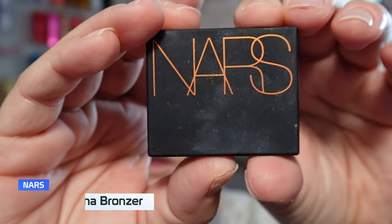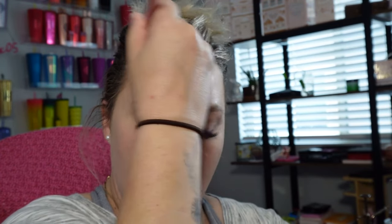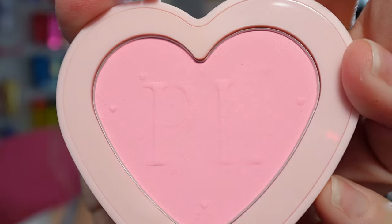I'm going to go in with bronzer — this is the NARS Laguna. We just want to warm up the face just a little bit so I don't look like a pale mess. Next we're going to go in with blush — this is the P Louise. I'm not sure what shades these are because it's not listed, but it's this beautiful color right here. Just a little flush of color.